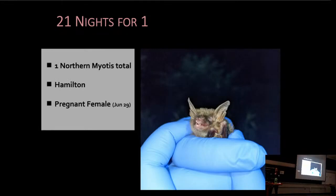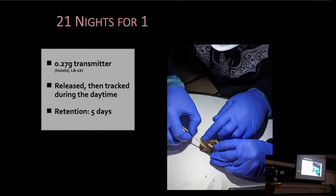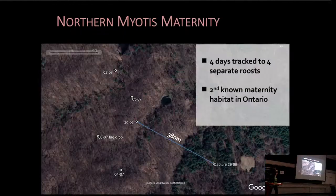But were we ever excited to capture that northern myotis! We captured her at our Hamilton primary site, and the icing on the cake was that she was a pregnant female. We attached a transmitter to her and released her after tagging, and tracked her during the daytime. Her tag retention time was five days and we tracked her for four of those days to four separate roosts. And we were excited to identify the second maternity habitat in Ontario in a natural setting that we're aware of.